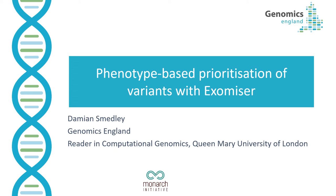Welcome everyone. I am Damian Smedley and I lead a research team at Queen Mary University of London, as well as having a seconded role at Genomics England. Genomics England was set up by the UK government to deliver the 100,000 Genomes Project and a new genomic medicine service for our National Health Service. I'm going to introduce Exomiser, our phenotype-based approach to rare disease variant prioritisation, developed together with my colleagues in the Monarch Initiative, and then show how it has been used by Genomics England and other projects in their diagnostic and discovery pipelines.